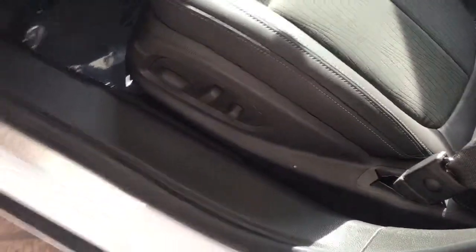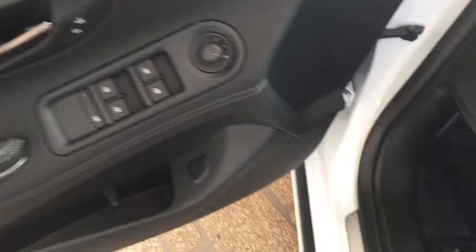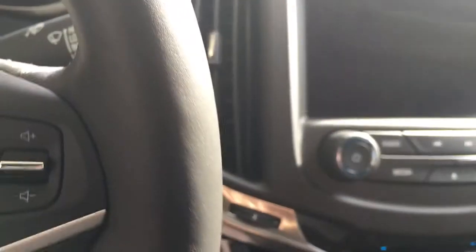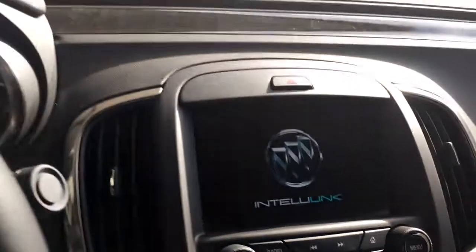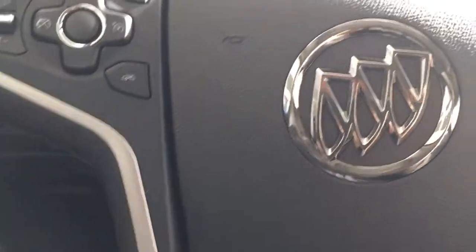As you can see, this comes equipped with a power seat, power locks, power windows, and key fob. When you push-button start the car, you still have to engage the key, turn it on, and then everything is running.